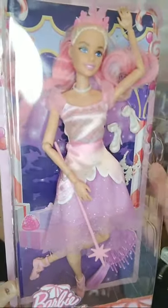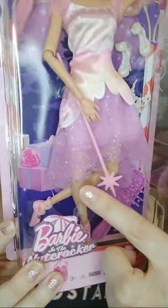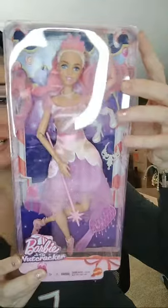She has three colors of hair: platinum blonde, pink, and lavender. She also has jointed knees but no jointed ankles, though they're shaped like a high heel area. We have Barbie and the Nutcracker — here's the one in the box, and here's the back of the packaging.